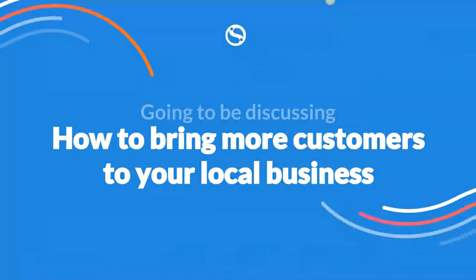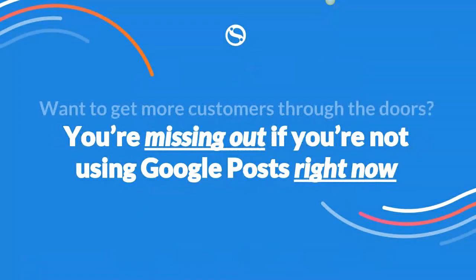Today we're going to be discussing how to bring more customers to your local business. The whole thing is you all want to get more customers through your doors, and you're missing out if you're not using Google Posts right now. A lot of you haven't actually been posting to your My Business pages, and I really believe you're missing out on a massive opportunity — I'm going to show you the reason why in this webinar.